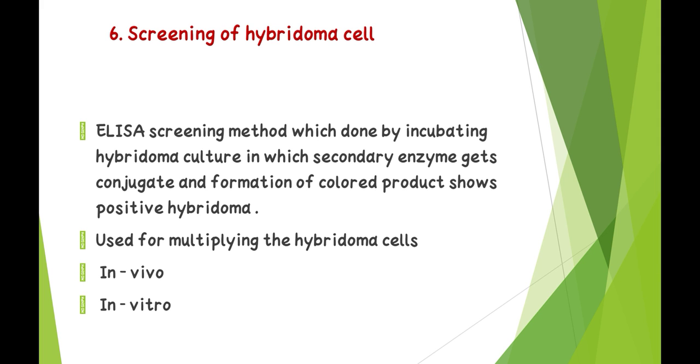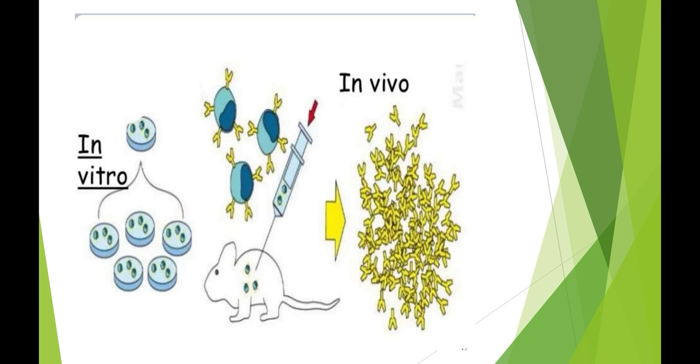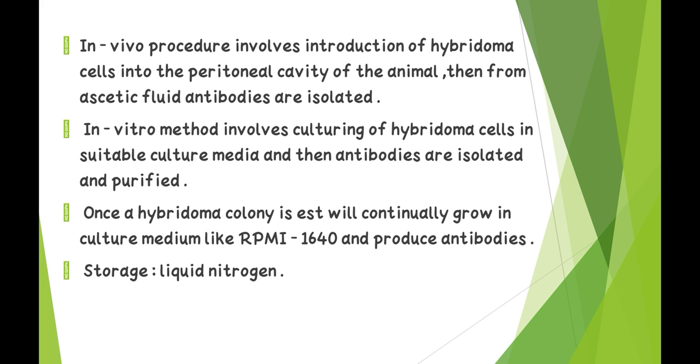Sixth — screening of hybridoma cells: ELISA screening method is done by incubating hybridoma culture with a secondary enzyme-conjugate, and formation of colored products shows positive hybridoma. For multiplying hybridoma cells, two pathways exist — in vivo and in vitro. The in vivo procedure involves introduction of hybridoma cells into the peritoneal cavity of an animal, then antibodies are isolated from ascitic fluid. The in vitro method involves culturing hybridoma cells in suitable culture media, then antibodies are isolated and purified.